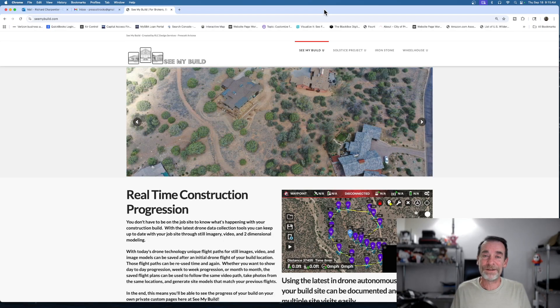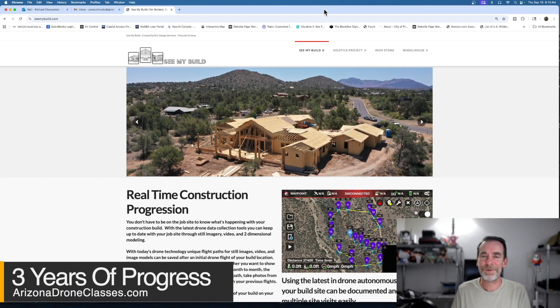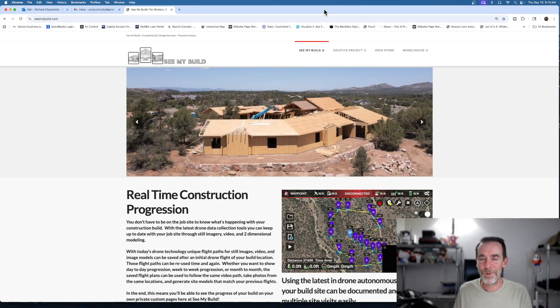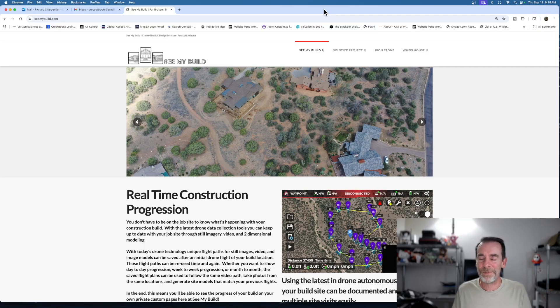Today is no exception. I wanted to talk about a project that I have been doing for just about three years. As of October 2022, we began documenting a new residential community in the Prescott Lakes area called Solstice Ridge 2. I met the principals of this build-out right at the start of the entire project, and they were looking to document what has changed on their build site for the past three years.